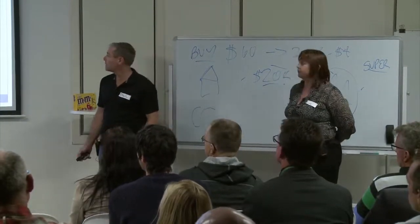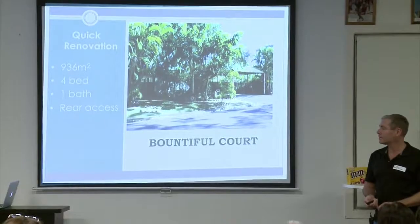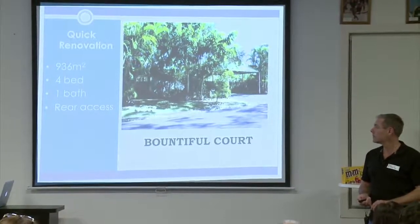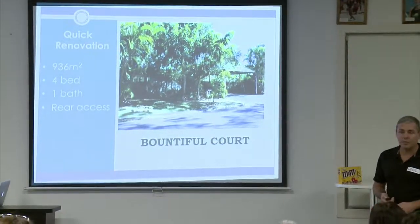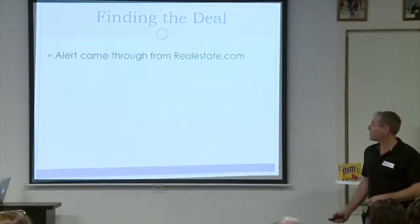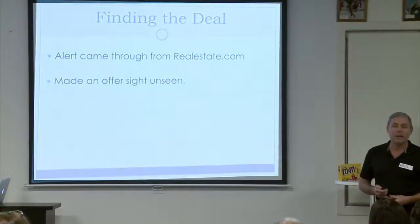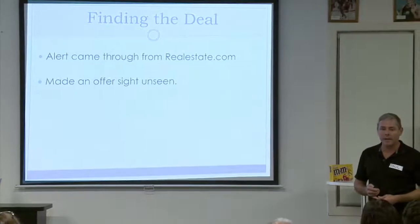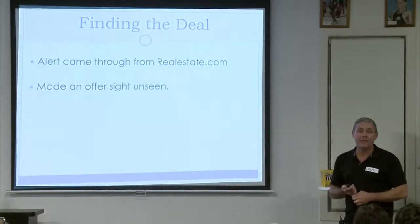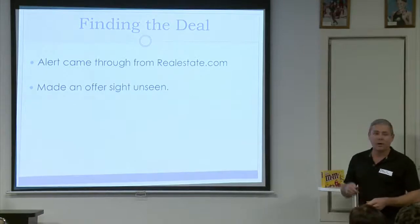This is a property we saw on realestate.com. It's 936 square metres, four bedrooms — which appeals to families and investors — and has rear access to the yard. It doesn't look like much from the street, which is a bonus for properties we look at. This particular one came from an alert we had set up on realestate.com, though a lot of our properties we source off-market, either from agents or from owners direct.